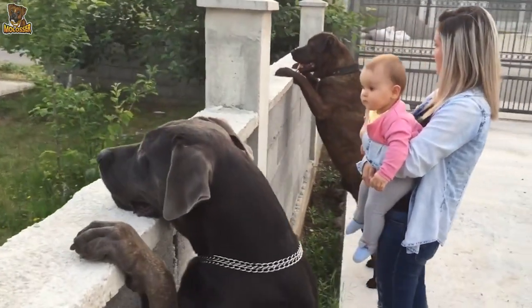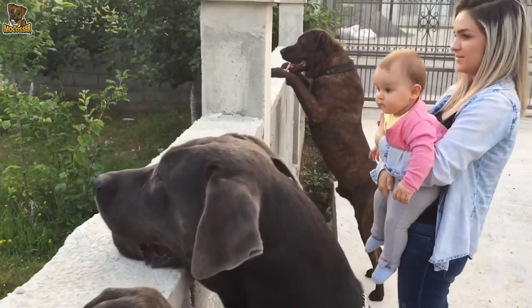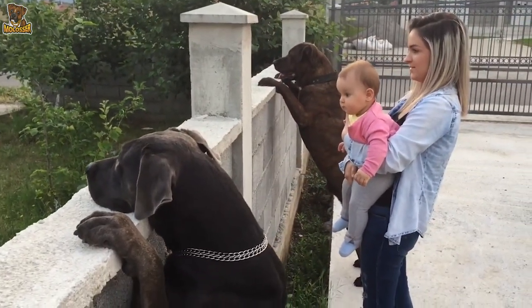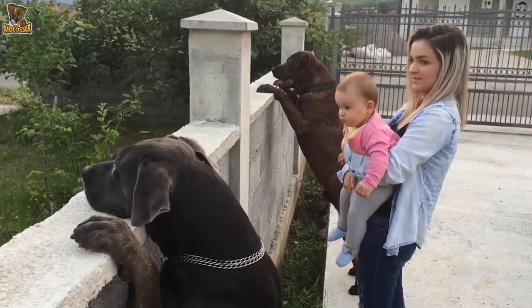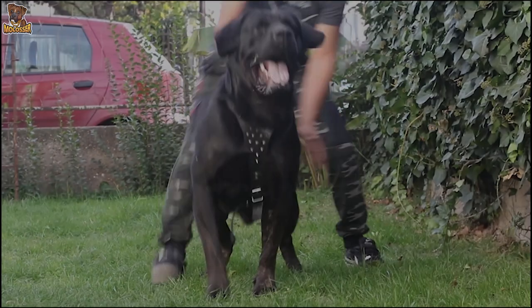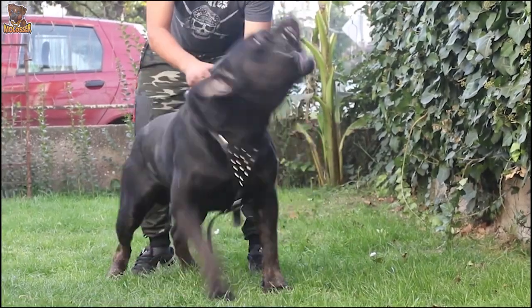The breed has immense physical strength and stamina, heightened senses, and is very loyal to its master and family. The SDD gets along well with children, but should always be supervised, just like any other breed. Although please note, they can be dog aggressive.